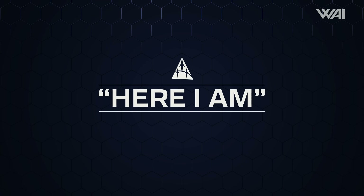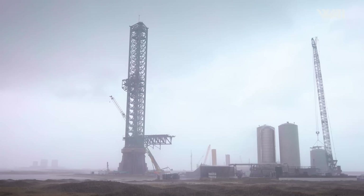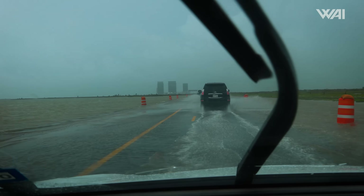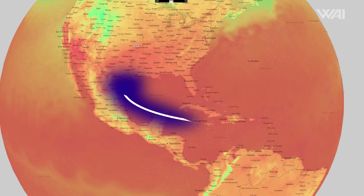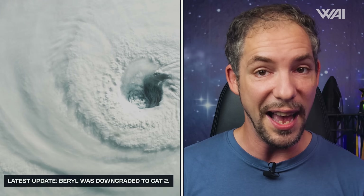Our next big story might sound familiar to regular viewers — a hurricane is on its way to Starbase again. Just a couple of weeks ago we talked about Tropical Storm Alberto, which dumped a lot of rain on Starbase but not much else. Well, Hurricane Beryl is now heading along a very similar path, but this storm is much stronger — currently a category 5, with winds topping out at 145 miles per hour, or 233 kilometers per hour.